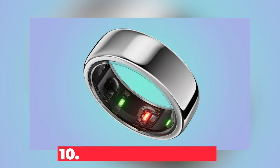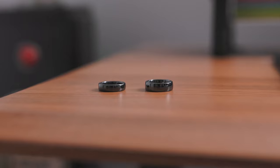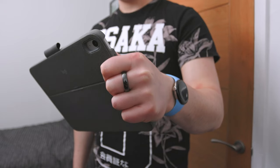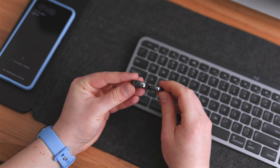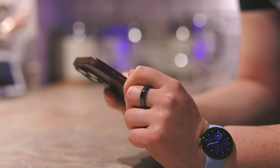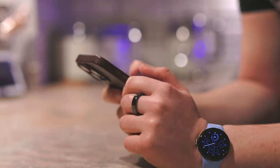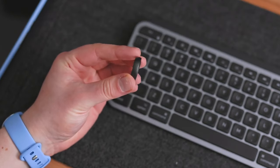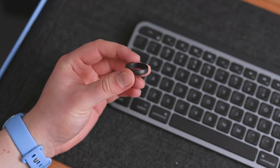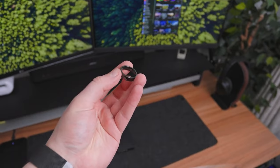Number 10: Smart NFC Ring. Imagine wearing a ring that can unlock doors, make payments, and access secure information with just a tap. That's the promise of smart NFC rings — these futuristic accessories turn your finger into a digital key. Critics argue that these rings are a hacker's dream, potentially exposing users to data breaches and identity theft. While not strictly illegal in most places, using them to bypass security measures or access unauthorized areas definitely is. So think twice before slipping one of these on your finger.